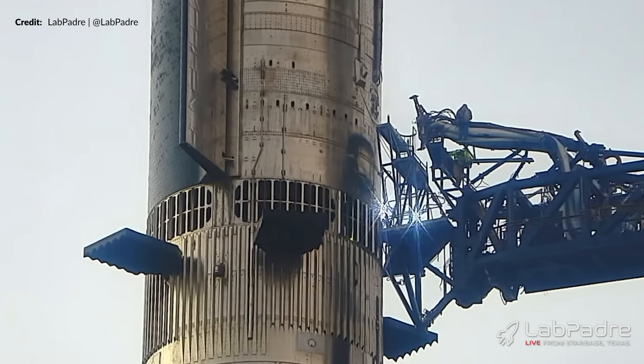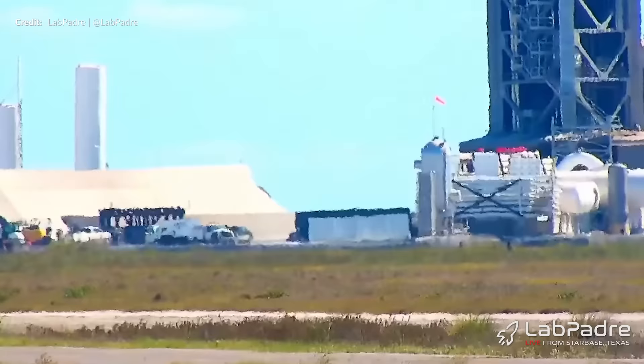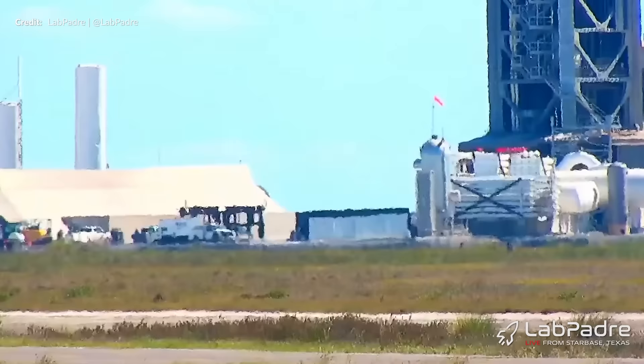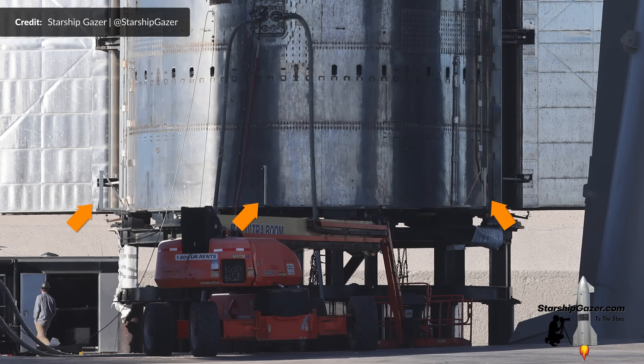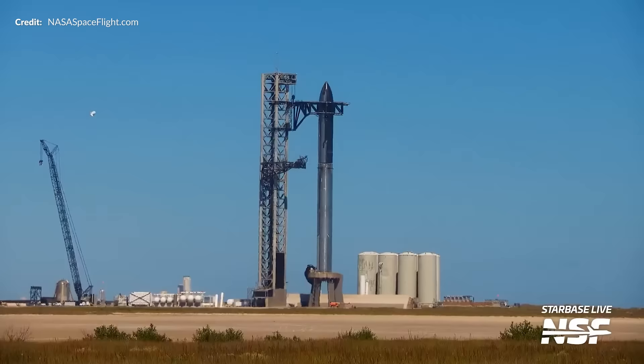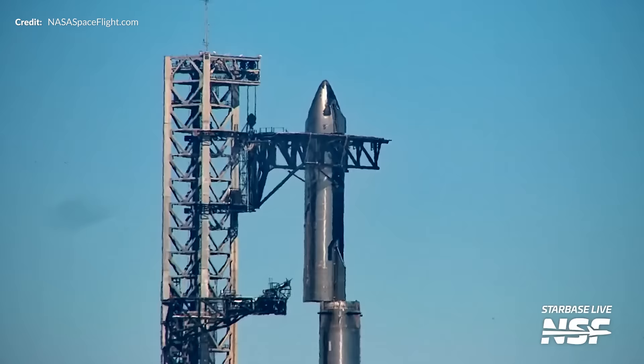The next morning, SpaceX was still hard at work trying to fix whatever that issue with the quick disconnect was, but it didn't look like they were having any luck at all. In fact, they were preparing to destack it again instead. Ship 25's transport stand was moved back into the lifting position at the launch tower, and just over 24 hours after the full stack the day before, Ship 25 was already heading back to ground level.